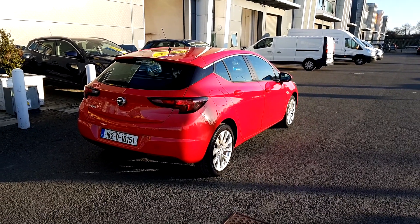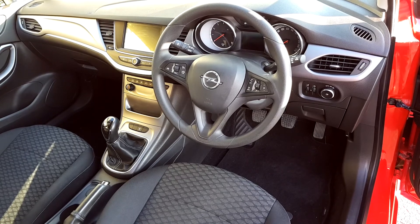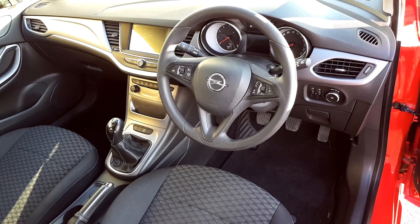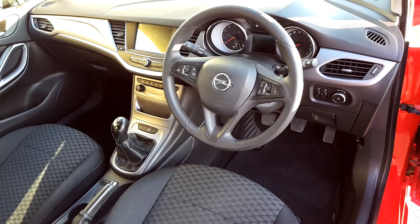Take you inside the car now. This is your view from the driver's door. As you can see, you have your 7 inch monitor with your Apple and Android CarPlay. You have your cruise control on the steering wheel, and your Bluetooth functions on the steering wheel as well for your phone and radio.